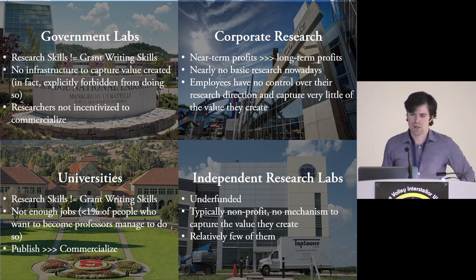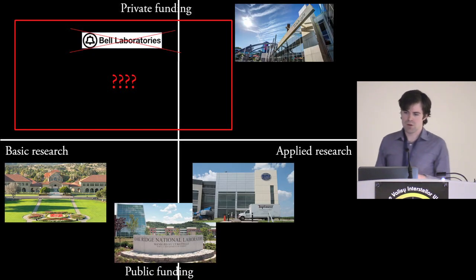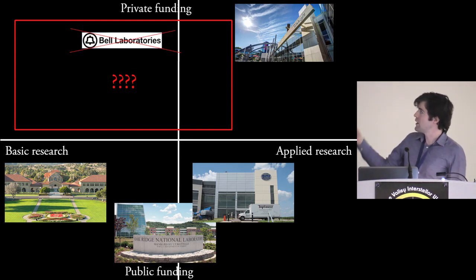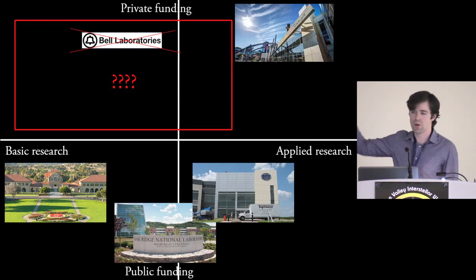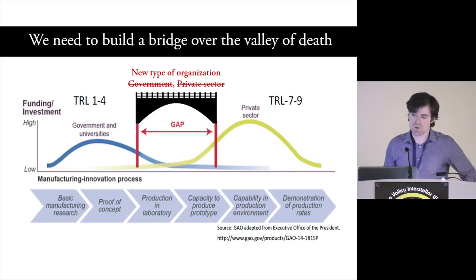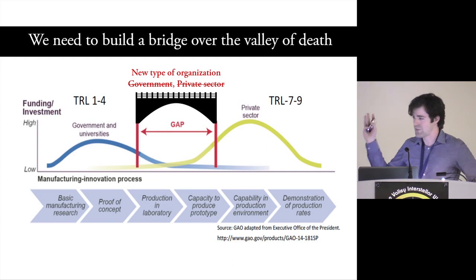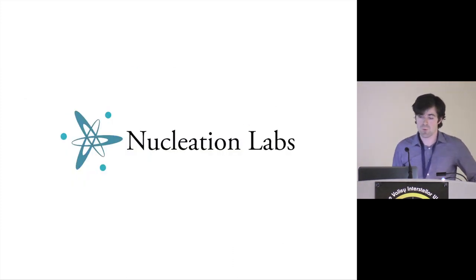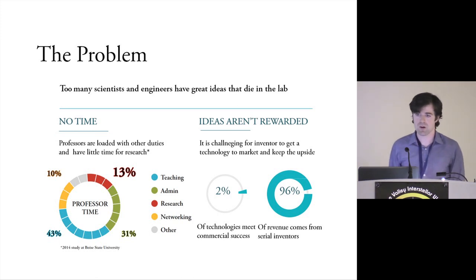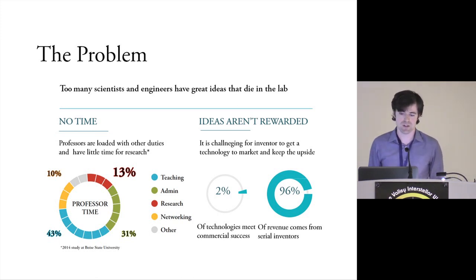At this point in history, there's a big hole where Bell Labs used to sit — private funding for basic research is nearly impossible in the current setup. So really what we're trying to do is find a way to bridge the gap: the valley of death. This is a problem I'm working on with a group from Stanford to set up a new organization where all these incentives are aligned, bridging the gap between TRL 4 to 7.